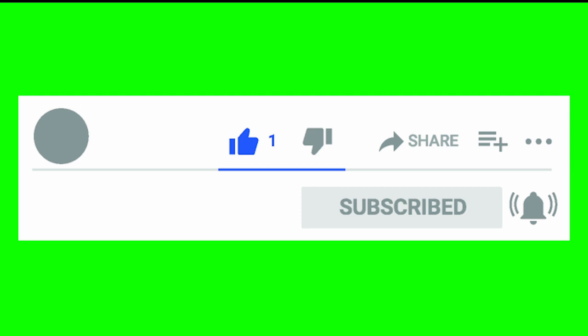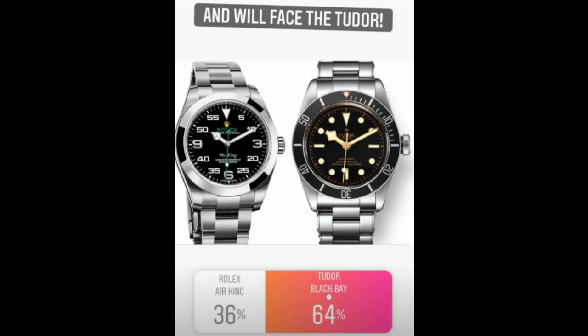The other semi-final was the Rolex Air King versus the Tudor Black Bay. I selfishly hoped the Tudor would win since I think I made a mistake including the Air King. And 64% of voters chose the Tudor Black Bay, which was great to see.